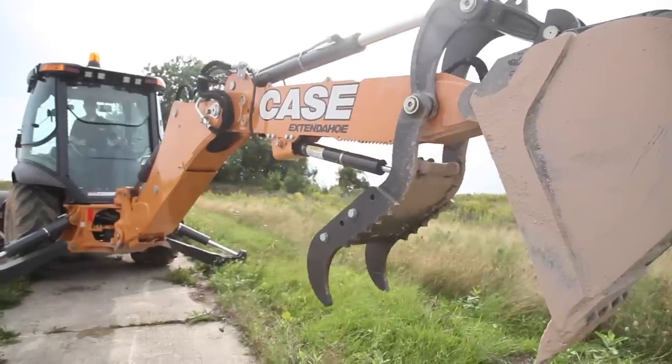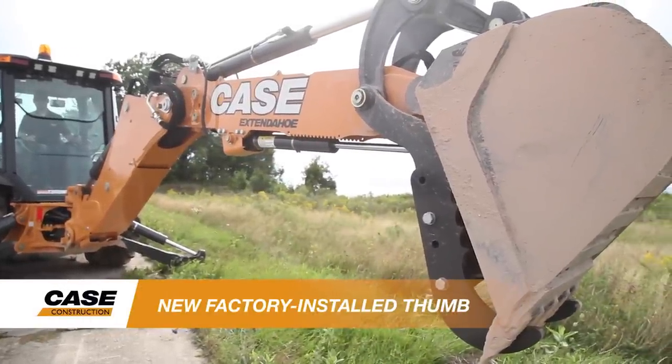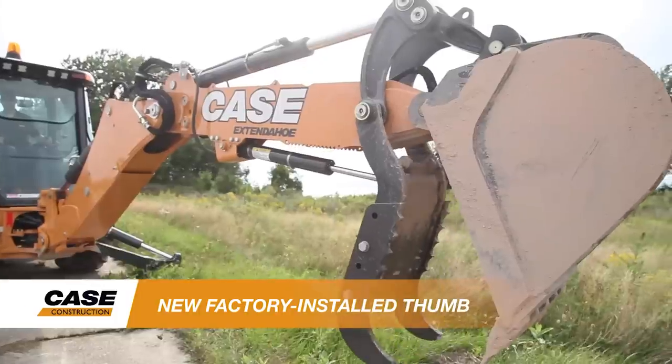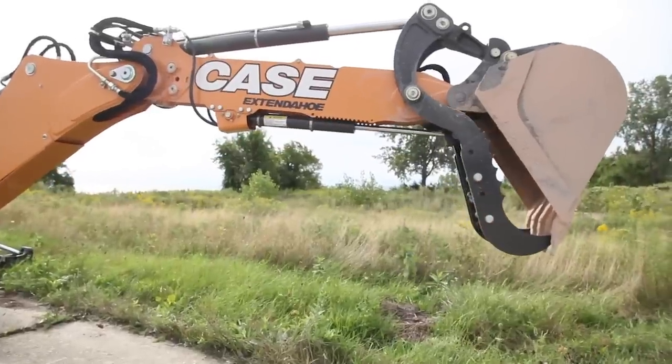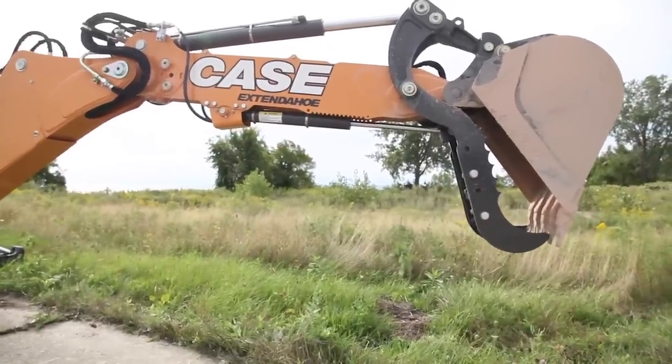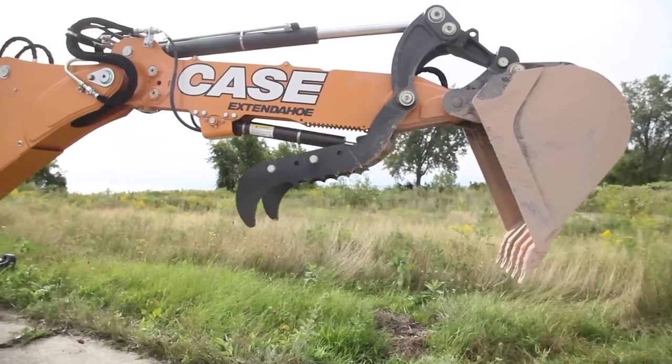For increased versatility around the job site, Case is now offering a factory installed hydraulic thumb option that's available on all extend-the-hoe models. If you order your machine with an extend-the-hoe option and decide later that you want to add this thumb feature, you can do that through a factory DIA kit.